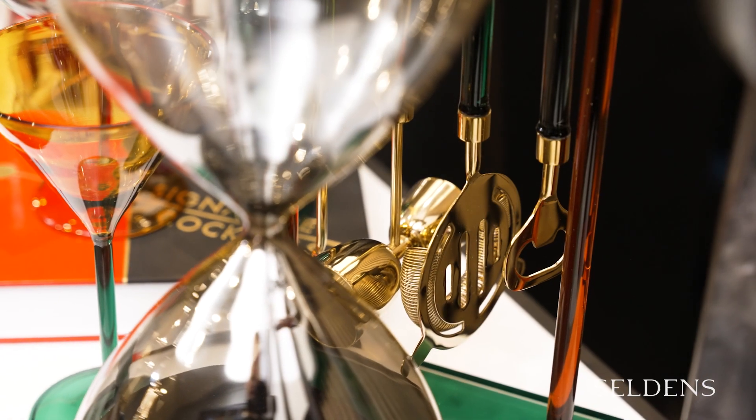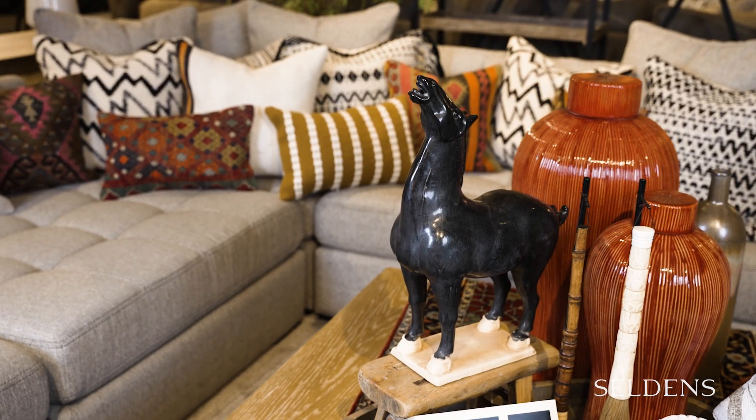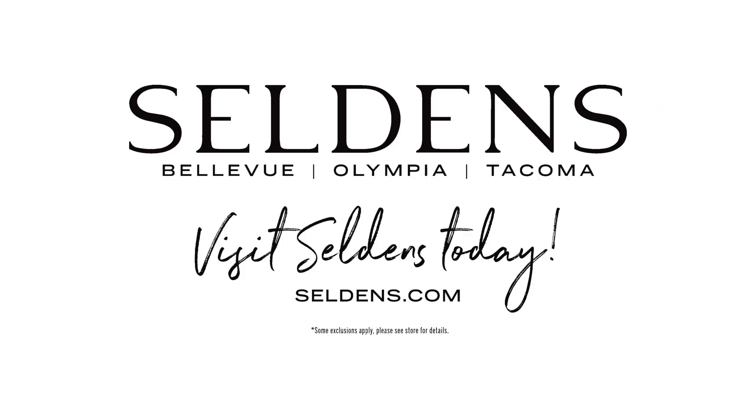Stop by a Seldons showroom and explore the new Accents collections featuring global, organic, and urban inspirations. Feel the ebb and the flow between them, and talk to a designer for tips on creating a space that is uniquely you.